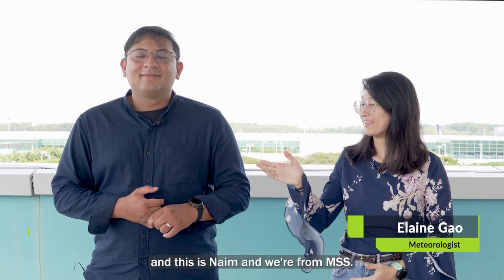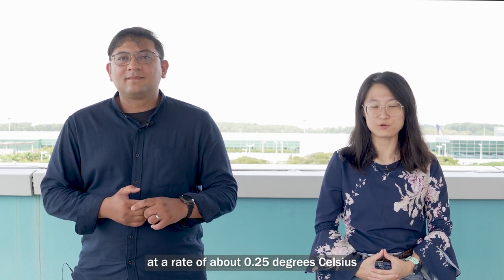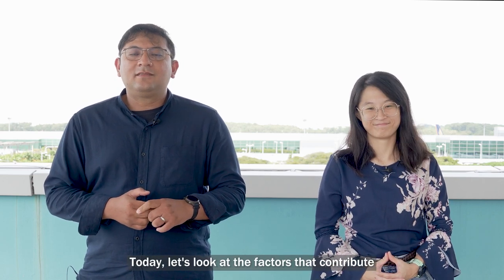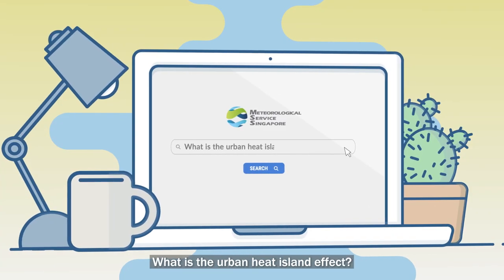Hi everyone, I'm Elaine and this is Naim and we're from MSS. Singapore's average surface temperature has been rising at a rate of about 0.25 degrees Celsius per decade since the 1950s, and it is projected to continue to rise. Today let's look at the factors that contribute to higher temperatures and discover what is the urban heat island effect.